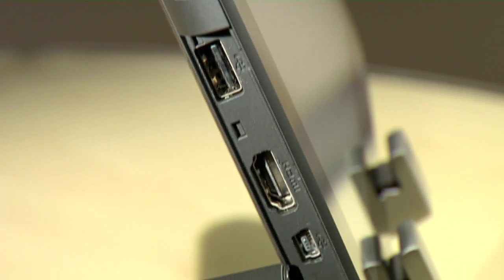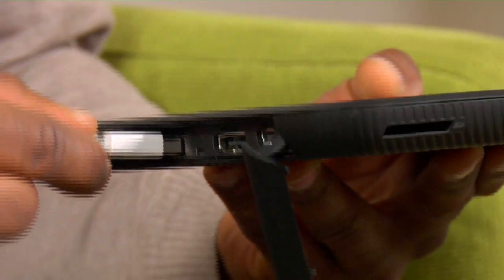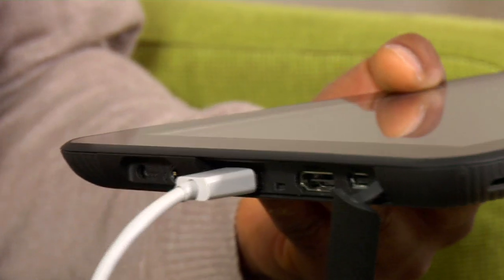This tablet really stands apart thanks to full-size ports not found on most other tablets, including USB, HDMI and a slot for SDXC memory cards. This means you can easily connect external drives and peripherals, or connect your Toshiba tablet directly to your HDTV to get the big picture.